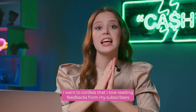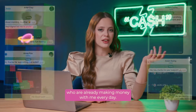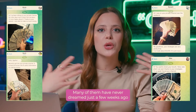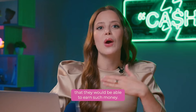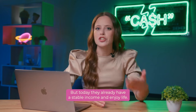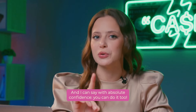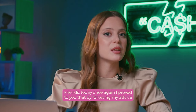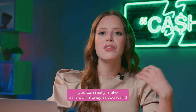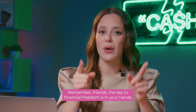Let's count it! I love reading feedback from my subscribers who are already making money with me every day. Many of them never dreamed just a few weeks ago that they would be able to earn such money, but today they already have a stable income and enjoy life. And I can say with absolute confidence — you can do it too! Today once again I proved to you that by following my advice you can really make as much money as you want. The key to financial freedom is in your hands!